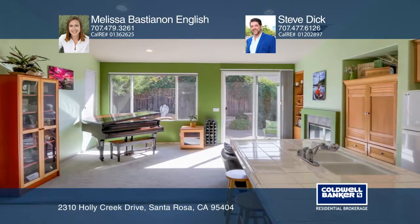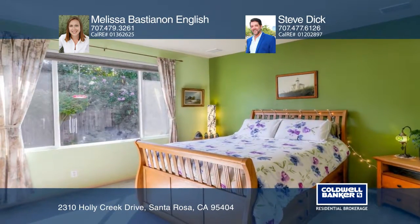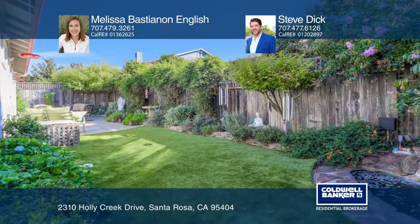The master has a view into the backyard and a walk-in closet. Enjoy the yard with water-efficient landscaping and a synthetic lawn.